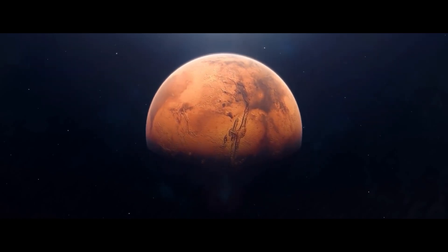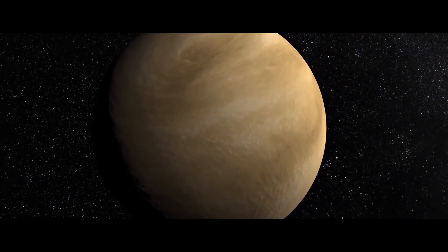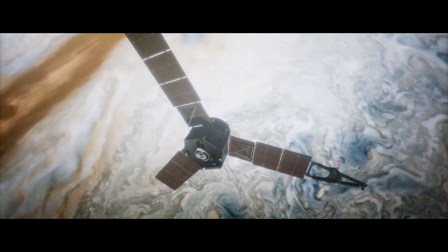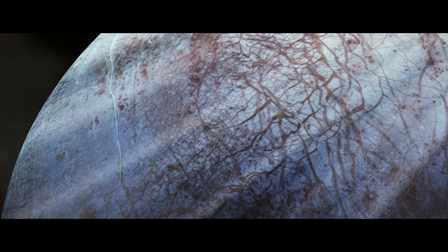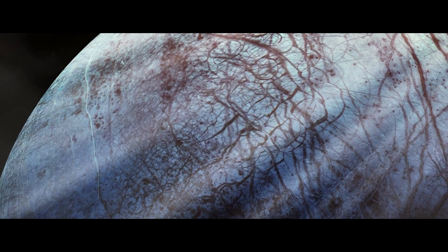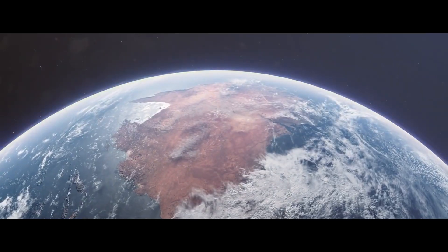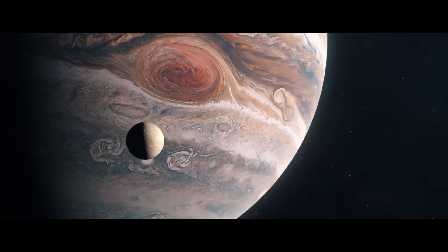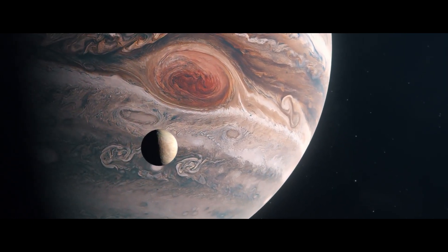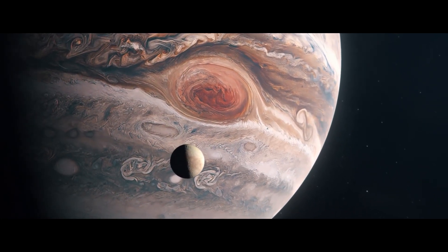From afar, they look like scratches. But zooming in on the surface of Europa, one of Jupiter's 79 known moons, reveals that the structures criss-crossing it are gigantic canyons. They are not as otherworldly as they appear. Similar features are found in Greenland, formed by the repeated freezing and thawing of water below its surface ice sheet.